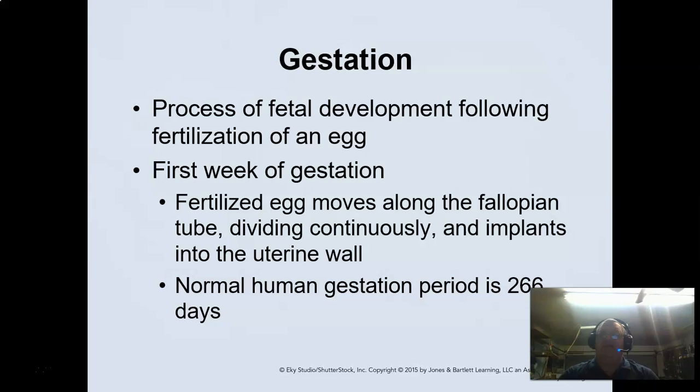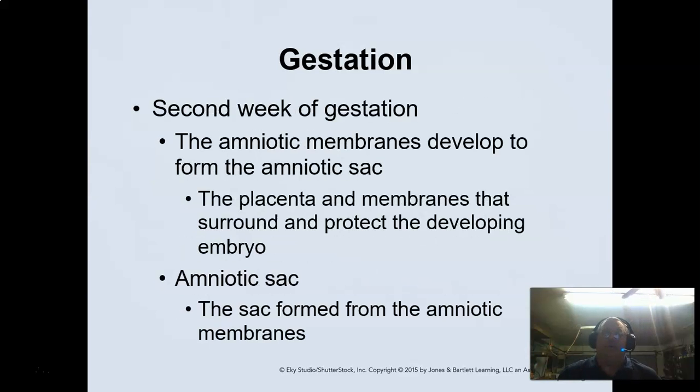The fertilization of the egg happens in the first week as it moves along the fallopian tubes. The normal human gestation is 266 days, though it can be shorter or longer. Generally 40 weeks is the standard they look for. During the second week of gestation, the amniotic fluid starts to develop in the amniotic sac, and then the placenta and membranes start to form around that. Your amniotic sac, surrounded by the amniotic membranes, is the protective sac for the baby.